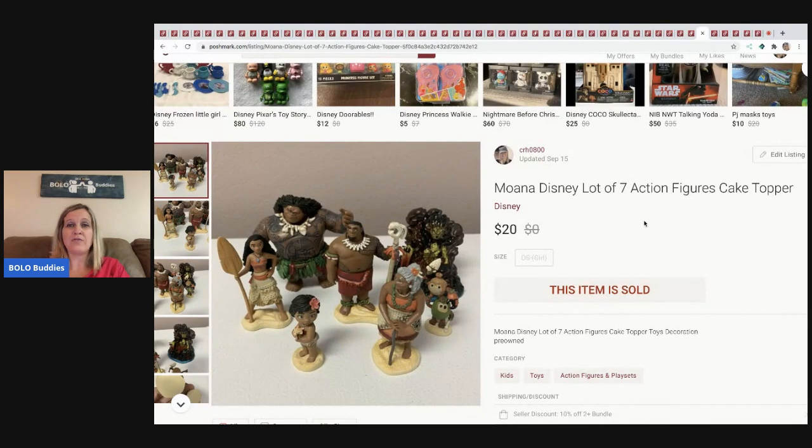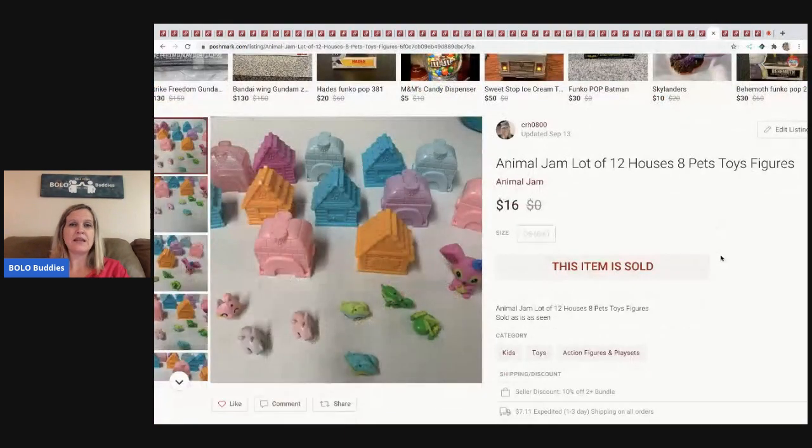Moana figures — they're listed as cake toppers, but some of these are heavy. I could see them sinking right into the cake! I've had two or three lots available so I'm not sure which this came from, but I sold them for $20 — buyer paid shipping.